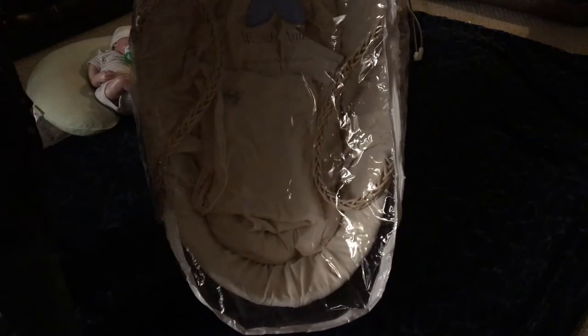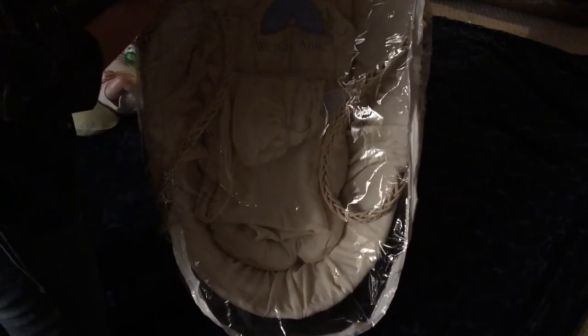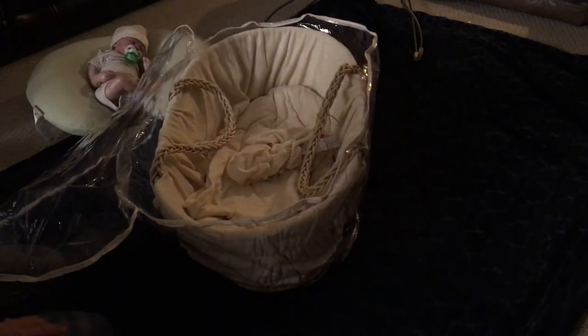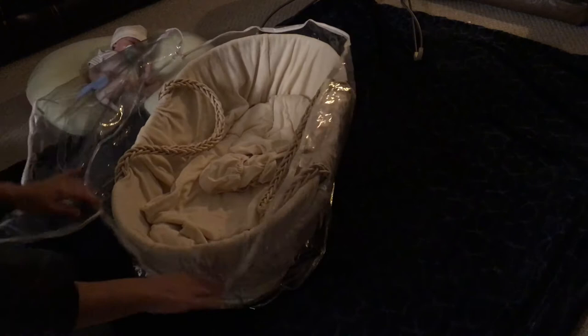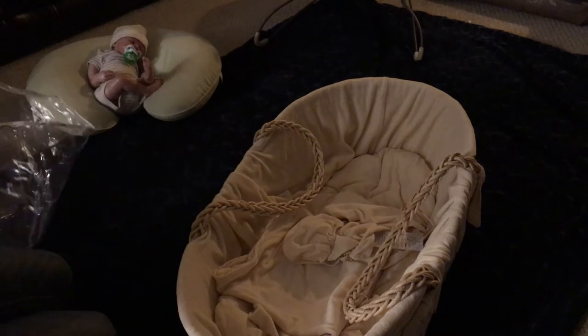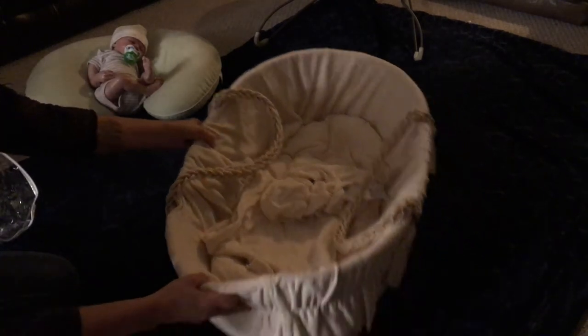This is a Wendy Ann Moses basket with an organic cotton mattress, blanket, and sheet — unused, still has the tags on it. There was a woman in the city who had this listed for $45; I think it retails for $130 or $140. I couldn't drive down to the city to get it and she was a bit far to come to me.